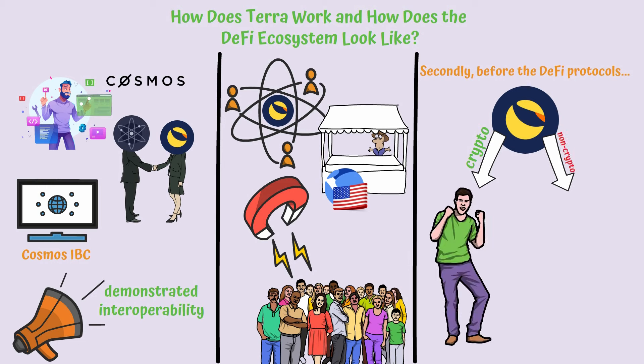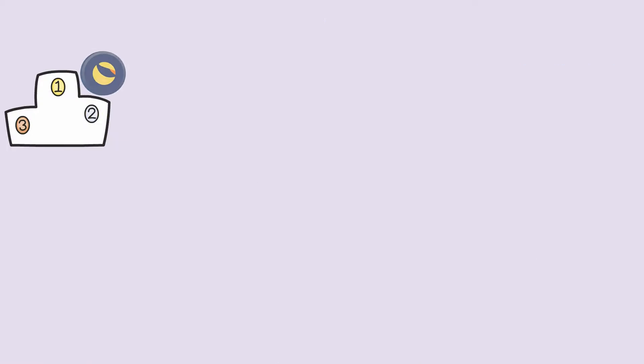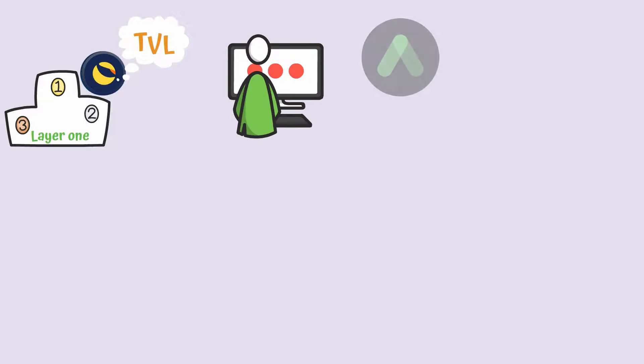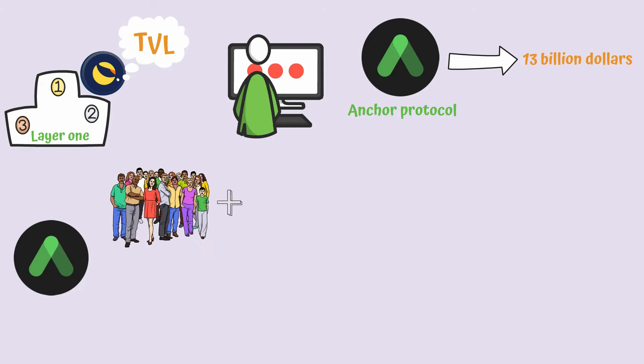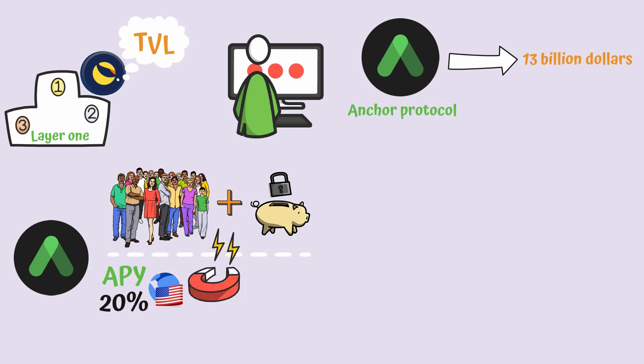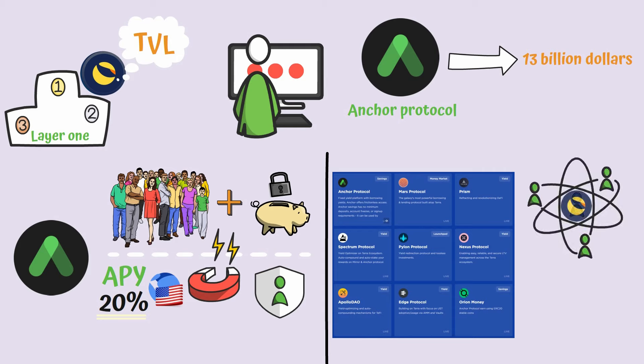Terra attracted users through the payment infrastructure created around platforms such as Chai and MemePay. But Terra managed to climb to the second spot when it comes to layer 1 networks by TVL, not just thanks to its economic model, but also thanks to the platforms built on its infrastructure. Anchor Protocol alone managed to attract a TVL of $13 billion, thanks to its stable APY for UST, which is around 20%, likely the biggest yield for a stablecoin in a relatively safe environment. Aside from Anchor, there are plenty of other protocols which have matured, demonstrating that the DeFi ecosystem on Terra works as it should, attracting a higher number of users.